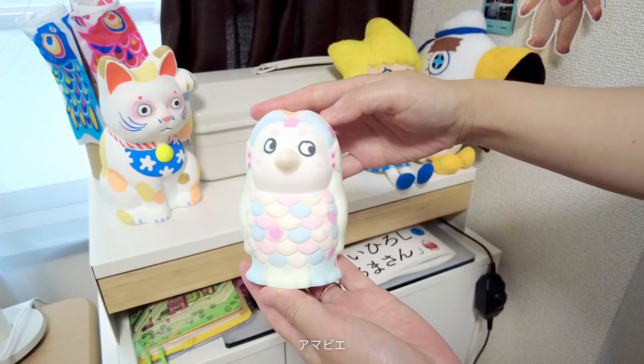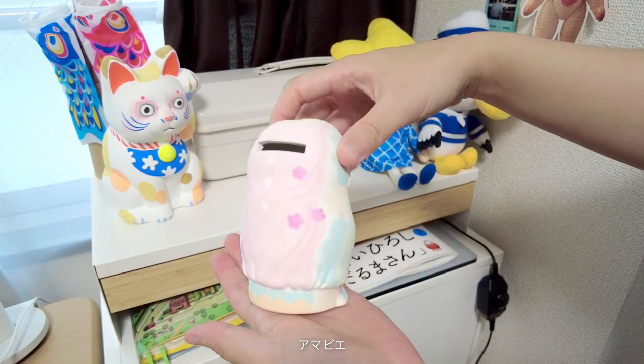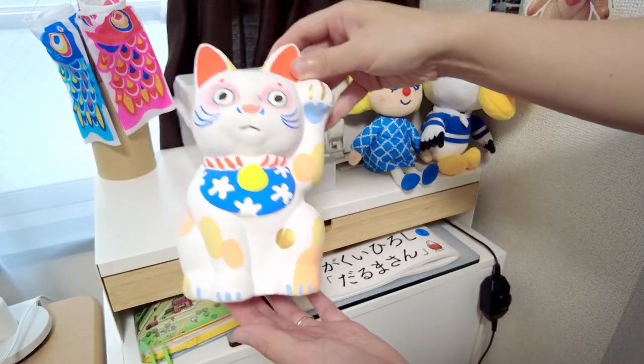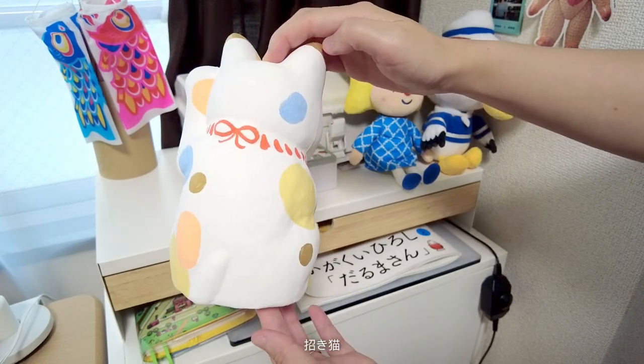These are two items I painted myself. This creature is said to ward off sickness — I see it as a kind of mermaid bird, and it's made of ceramic. The next one is a plaster or paper mache sculpture that I also painted.